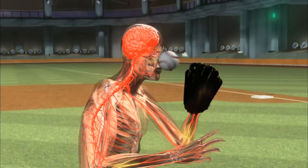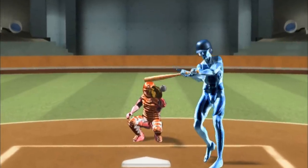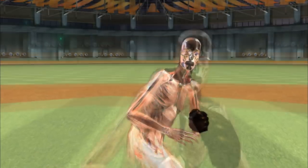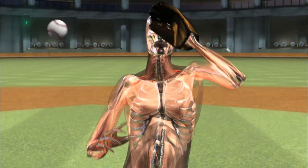The ball is essentially invisible. In Bryce Florey's case, at the moment of bat-to-ball contact his glove was waist-high and had to travel 26 vertical inches to impede the path of the ball. Even the slightest deflection could have saved his face, but he simply can't react in time.